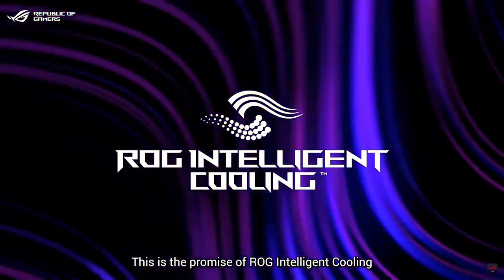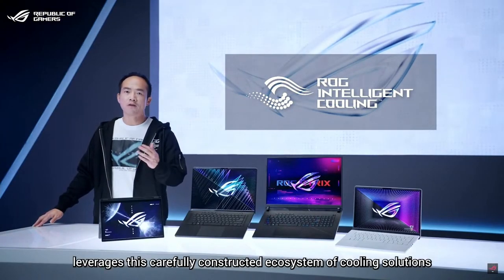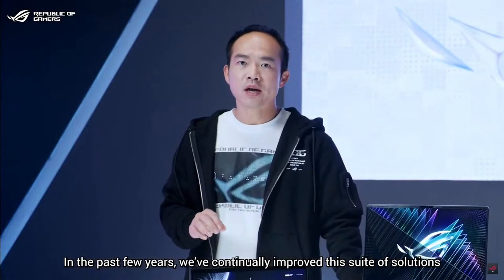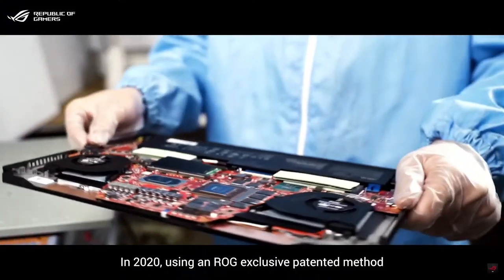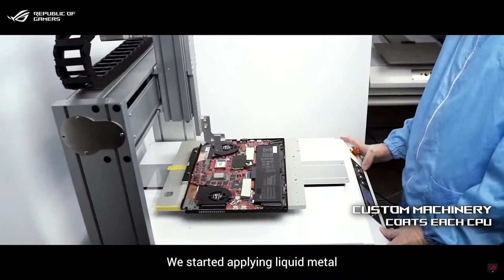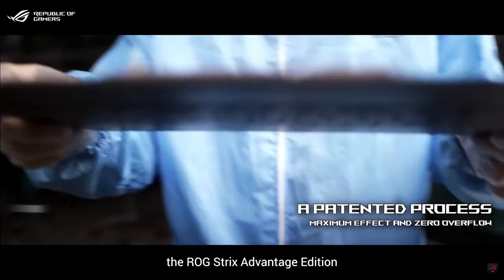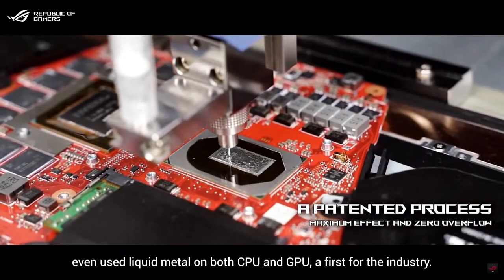This is the promise of ROG Intelligent Cooling. Every device in our lineup leverages this carefully constructed ecosystem of cooling solutions, offering impeccable performance, quiet acoustics, and unrivaled customizability. In 2020, using an ROG exclusive patented method, we started applying liquid metal for more efficient heat transfer on critical components. In 2021, we brought it to every model in the lineup. The ROG Strix Advantage Edition even used liquid metal on both CPU and GPU — a first for the industry.